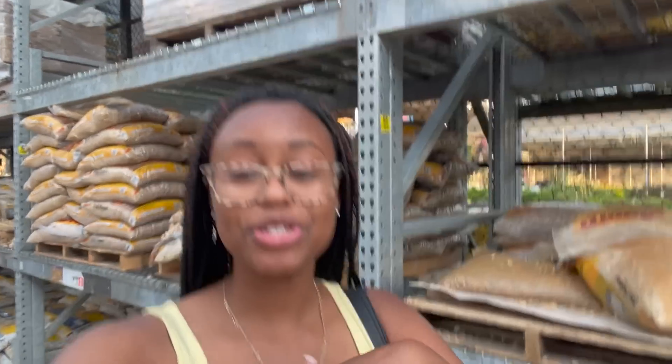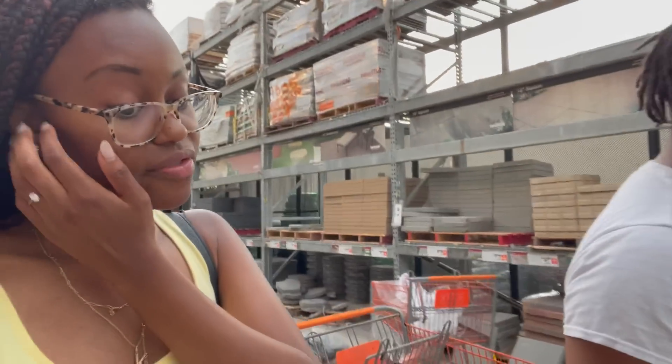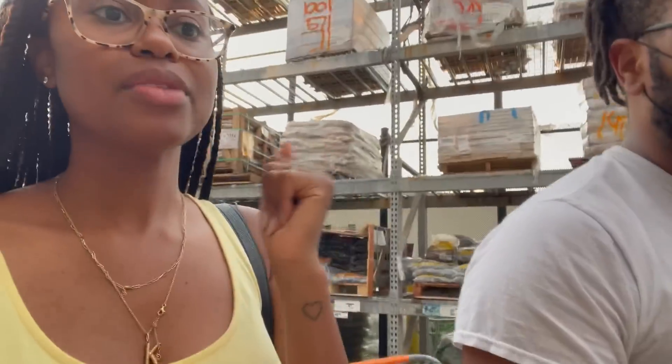We're back at Home Depot — we came to get sea gravel, nails, screws, and line levels. That's just about it for now, because we're getting all this stuff to make the frame. Last night when we came here we spent over $300, so now we're just getting the little things we need to put the frames together.